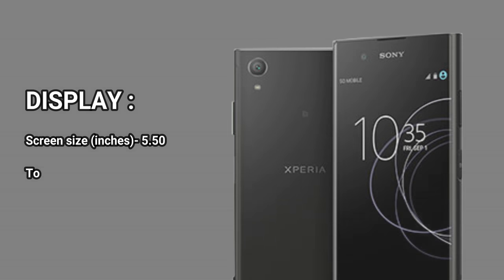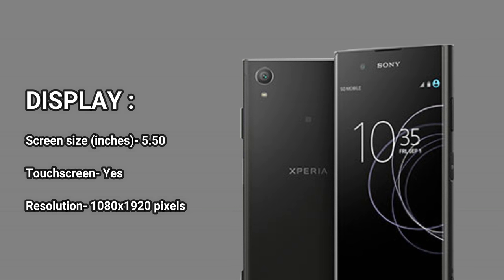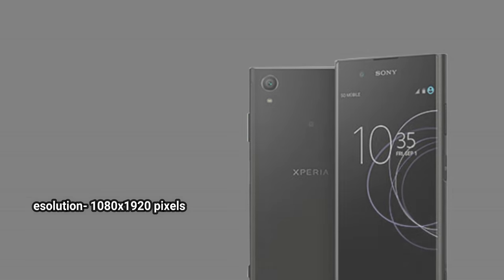SAR value: N/A. Display: screen size 5.50 inches. Touchscreen: yes. Resolution: 1080 by 1920 pixels.